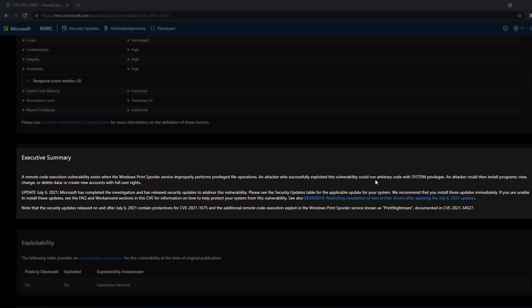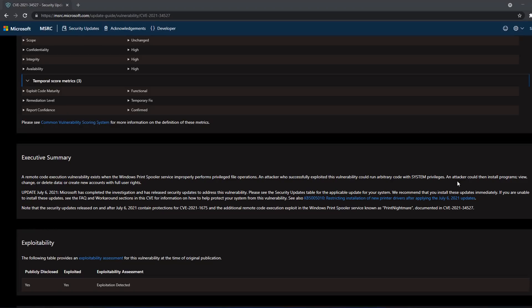A remote code execution vulnerability exists when the Windows Print Spooler service improperly performs privileged file operations. An attacker who successfully exploits this vulnerability could run arbitrary code with system privileges — a pretty serious issue.